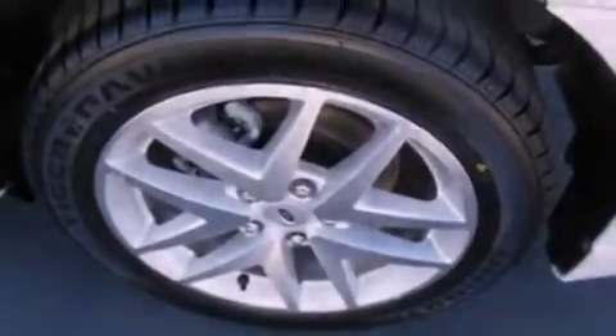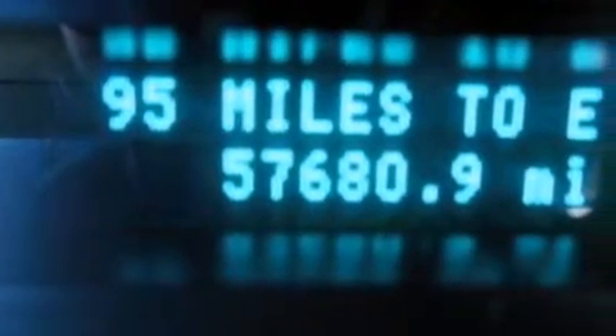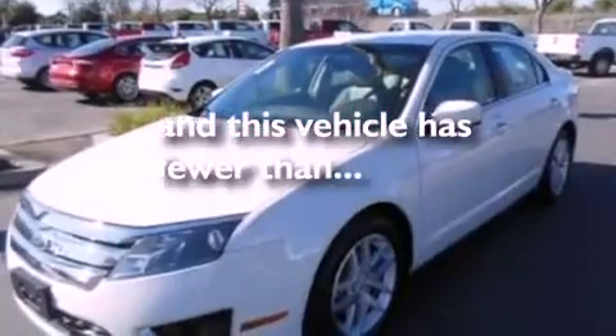Additional features include front fog lights, dusk sensing headlights, front and rear reading lights, and this vehicle has less than 58,000 miles.